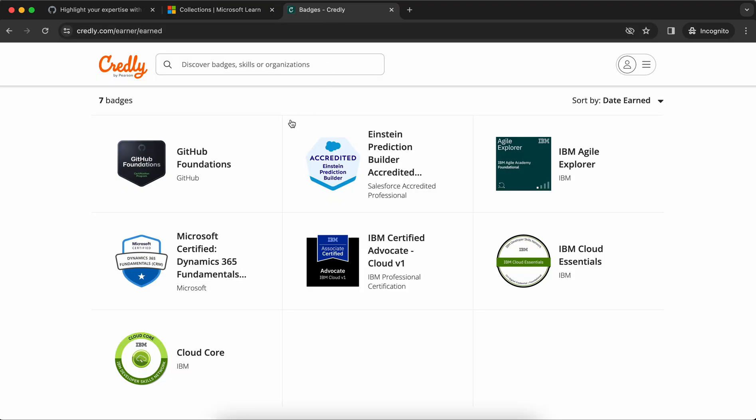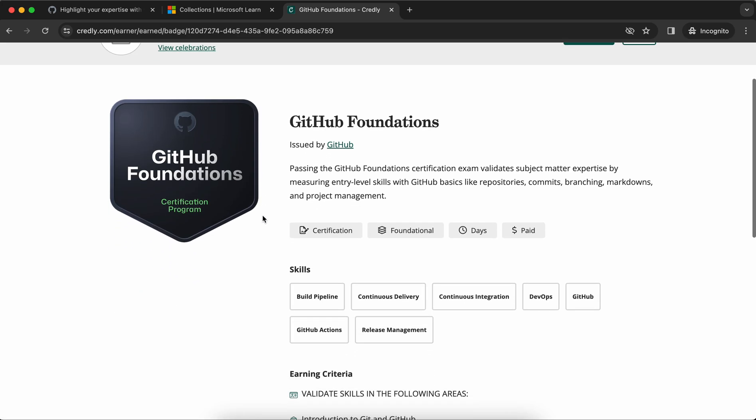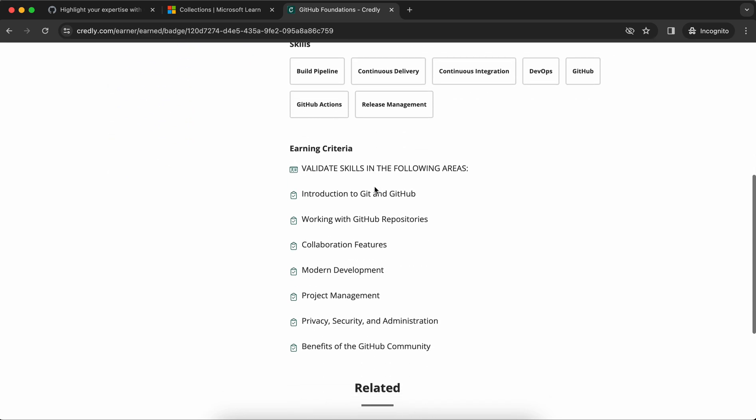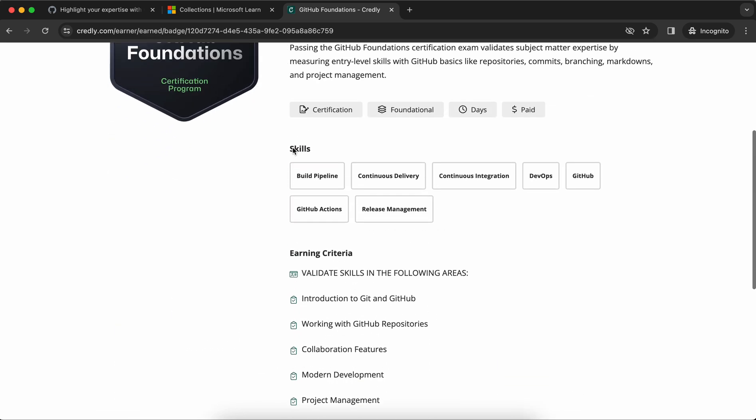Let me go to Credly and show you. This is my Credly profile showing all the badges I've received. If I open the GitHub Foundations badge, I can see it was issued to my name on the 26th of January 2024, and it validates these skills.